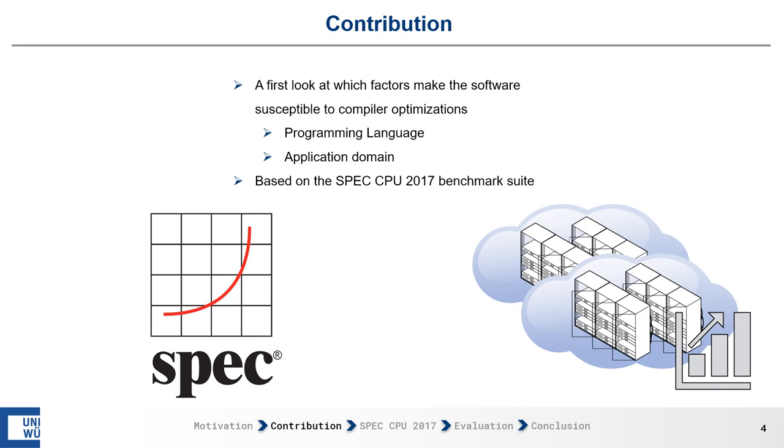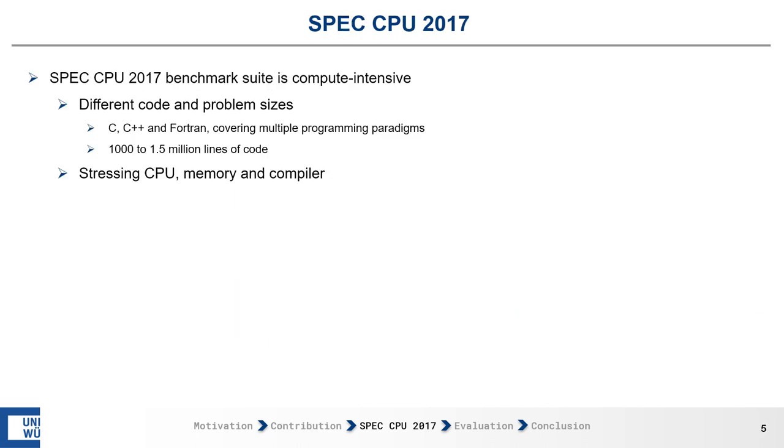We take a look at the programming language and the application domain. We base our analysis on the SPEC CPU 2017 benchmark suite. The SPEC CPU benchmark is compute-intensive, has different code and problem sizes, and is implemented in C, C++, and Fortran, covering multiple programming paradigms. The size ranges from 1,000 lines of code up to 1.5 million. It exercises the CPU, memory, and compiler simultaneously, and has well-defined reporting rules that help with repeatability.